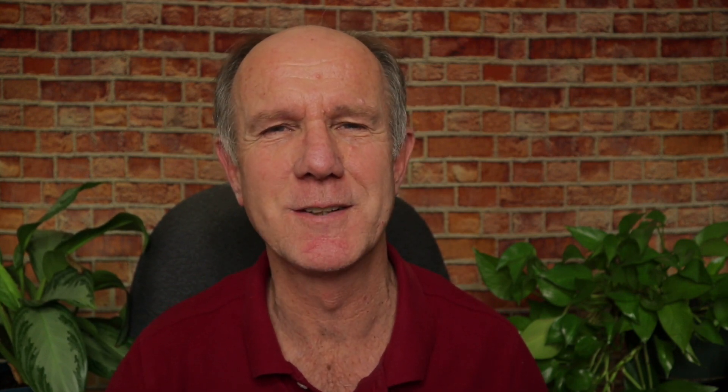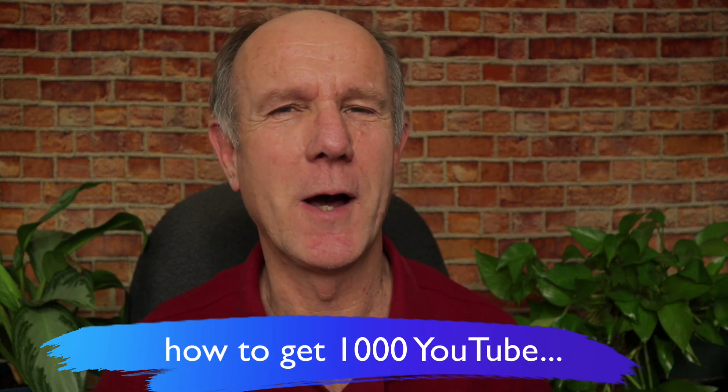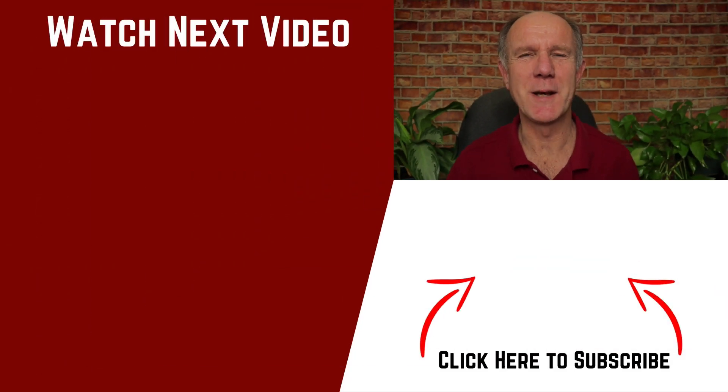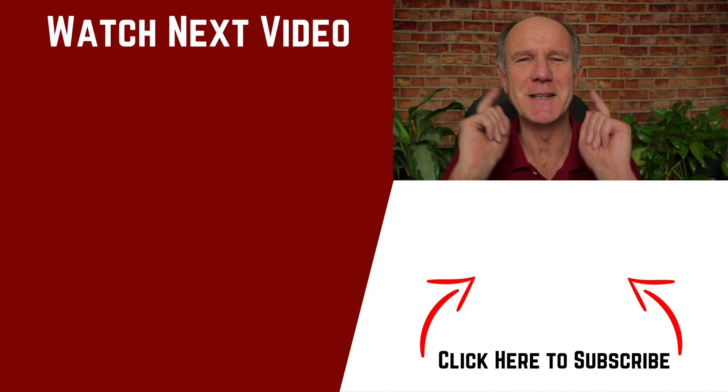Do you want to know how to get 1,000 YouTube subscribers fast? If that's a yes, watch my next video. You'll learn how to grow your audience on YouTube that loves your content. Thanks for watching and I'll see you in the next video.